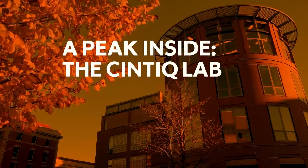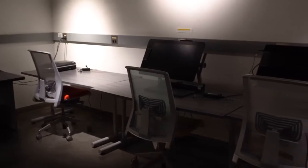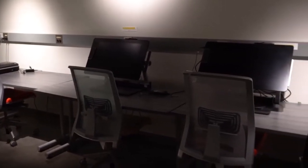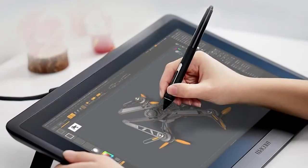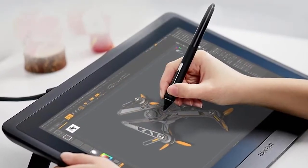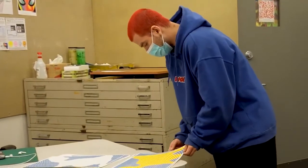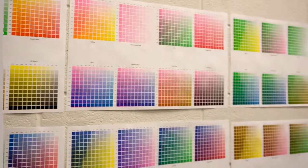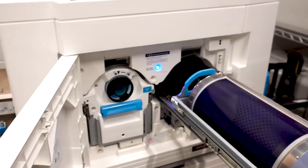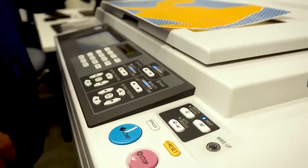What the Cintiq really is, is a digital drafting table — you would literally draw digitally on the monitor. In many ways, it's like a big iPad. The Resolab I like to think of as kind of the child of Xerox and screen printing, so you can do some really cool printing effects.